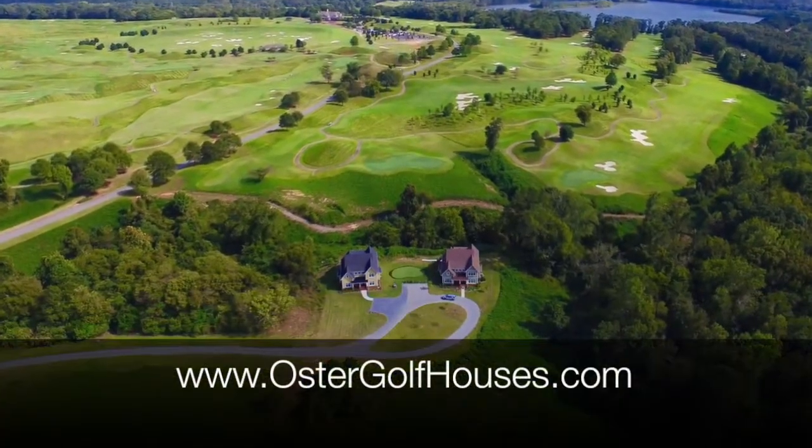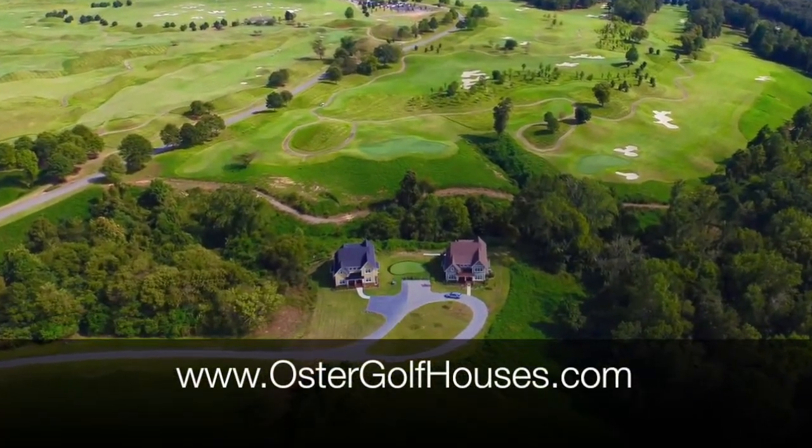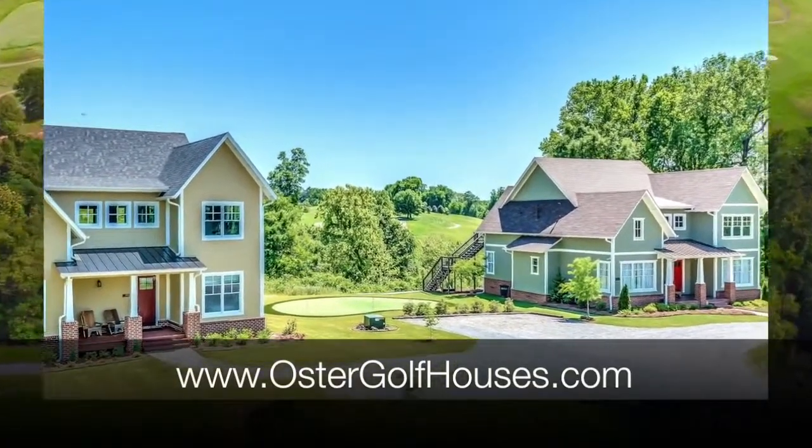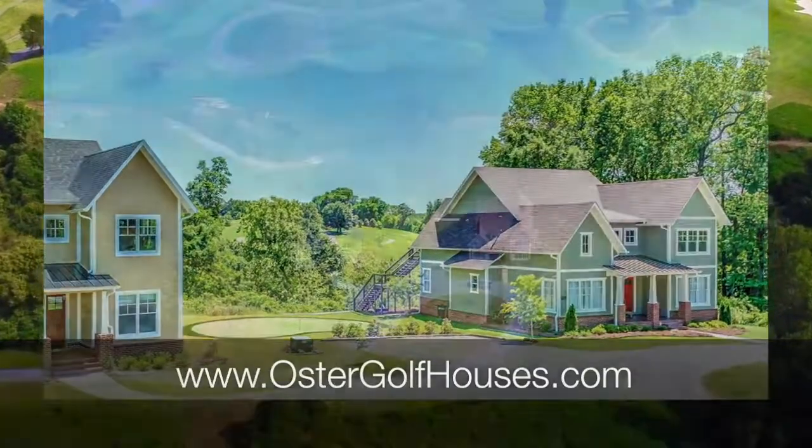If you visit the trail with family or friends, you've got to stay in an Oster Golf House — the only vacation rental homes designed and built specifically for golf groups. Visit ostergolfhouses.com.